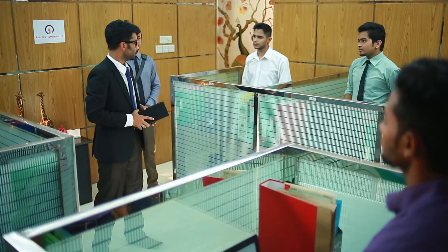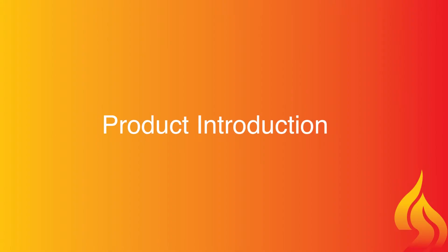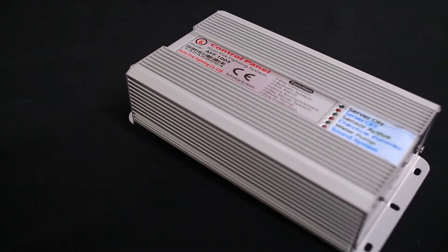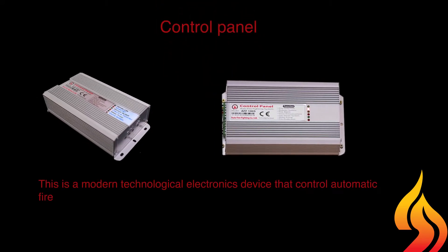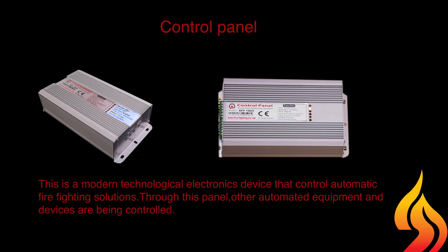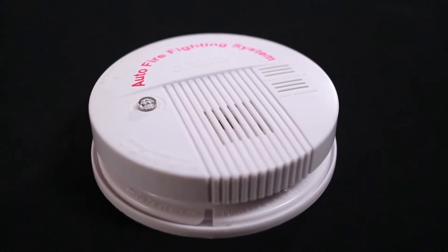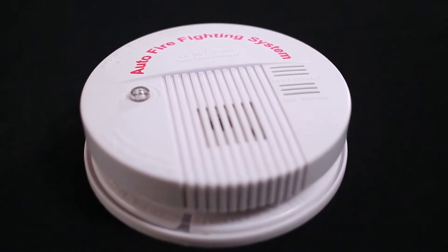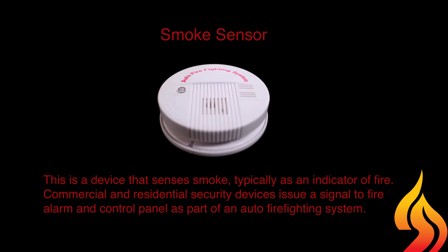In the auto firefighting system, this system ensures fire detection and protection automatically, so you can use the automated system everywhere for fire safety. The control panel is a modern technological electronics device that controls automatic firefighting solutions. Through this panel, other automated equipment and devices are controlled. The smoke sensor is a device that senses smoke, typically as an indicator of fire.